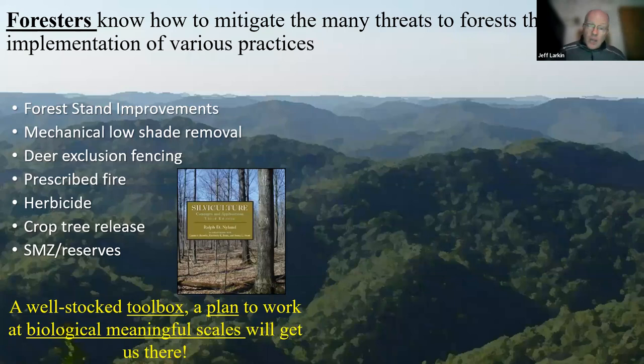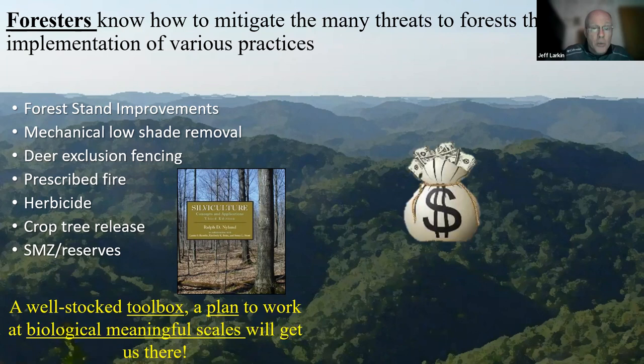Luckily, we have foresters on our team — this is really important and something I must stress. All too often, looking back at the history of forest management, foresters and wildlife biologists were in conflict, certainly more than they were in collaboration. It's pretty clear that foresters, forest managers, and land managers are going to be an important part of the solution in recovering and keeping some of our most imperiled species on the landscape. They know what to do as long as we provide them with the toolbox and allow them to use the tools in it.